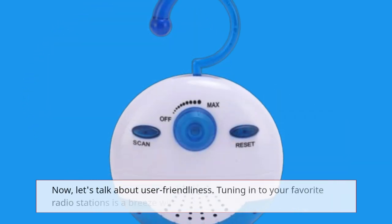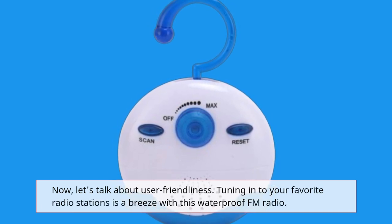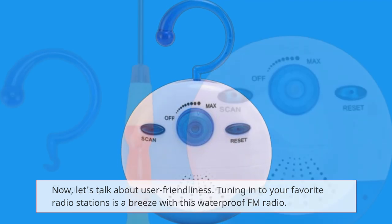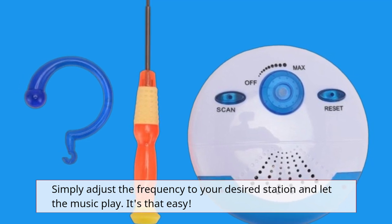Now let's talk about user friendliness. Tuning in to your favorite radio stations is a breeze with this waterproof FM radio. Simply adjust the frequency to your desired station and let the music play. It's that easy.